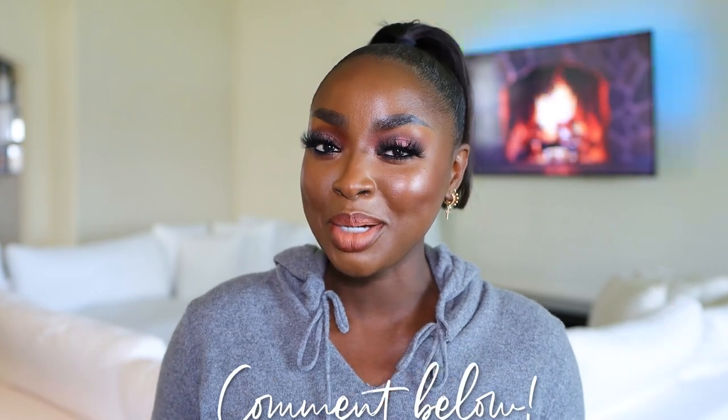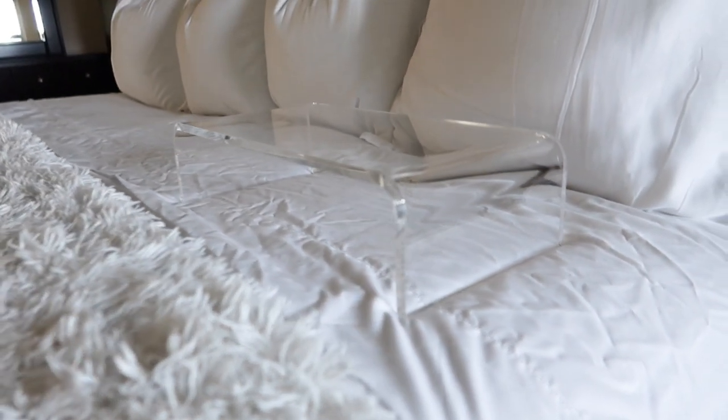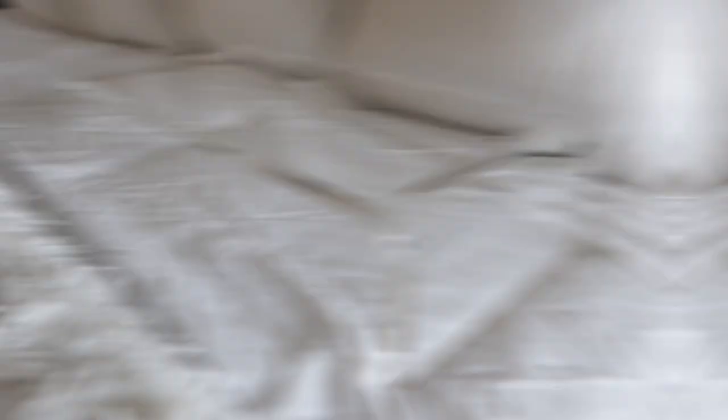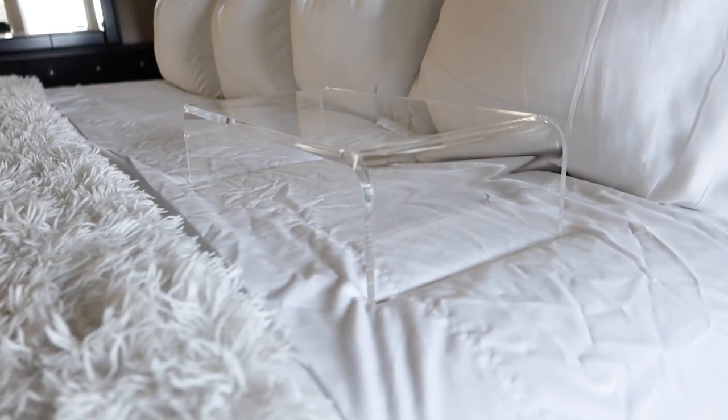This acrylic riser — I got it because a creator named Aliyah's Face mentioned it in her vlog. I use it in the bed because sometimes I want to work from bed and my fluffy blanket engulfs the laptop. It also prevents the laptop from overheating since it keeps it away from the blankets. You can use it in the bathroom with makeup or toiletries, on a desk with your desktop or laptop. I have a different riser in my bathroom to elevate stuff, but I like this one for the bed — it's really cute and sleek.